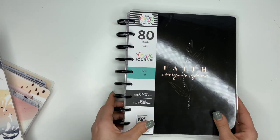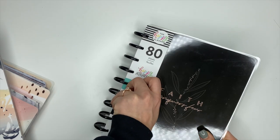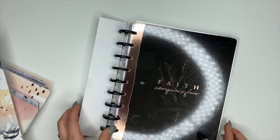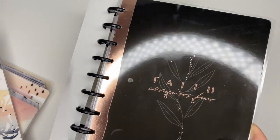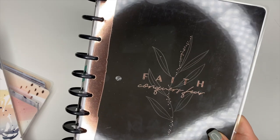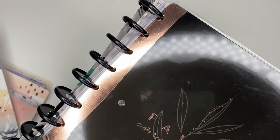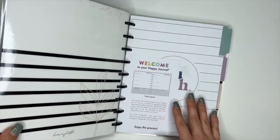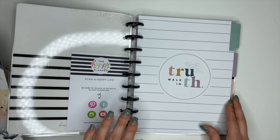Then there's also a faith journal. If you watch the accessories video where I show the stickers and different accessories, you can see in the planner companion pack that the vision board in there matches this cover — it's gorgeous. This is 'Faith conquers fear' — I love this. Look at that rose gold up the side, so pretty. This is a guided journal with 80 sheets in it. When we first open it up, the inside cover is very pretty. Your first divider says 'Walk in truth.'